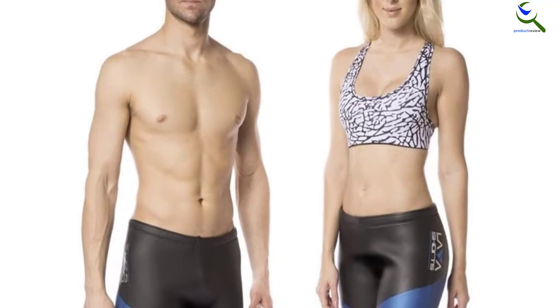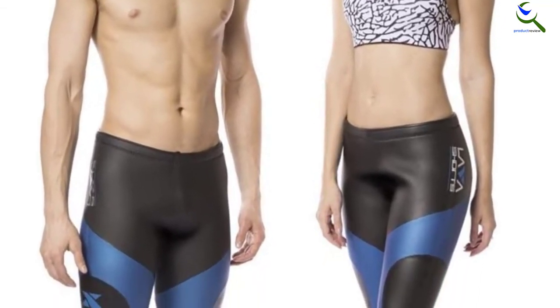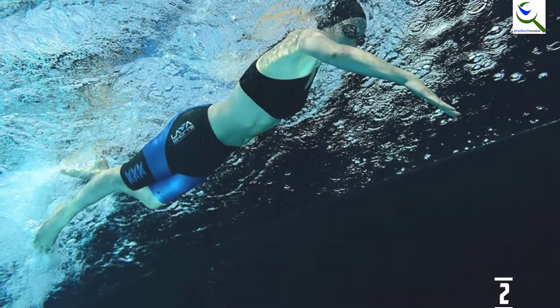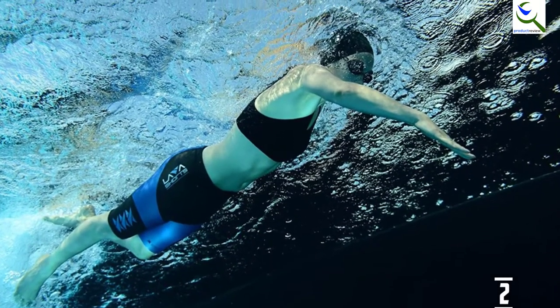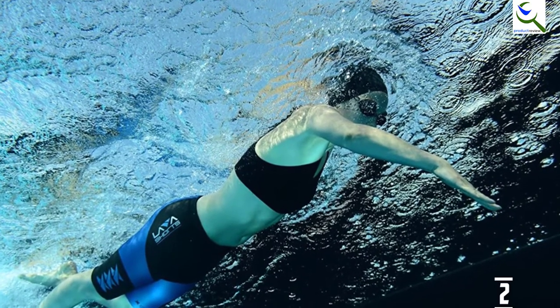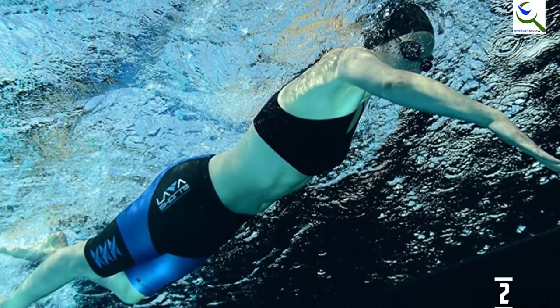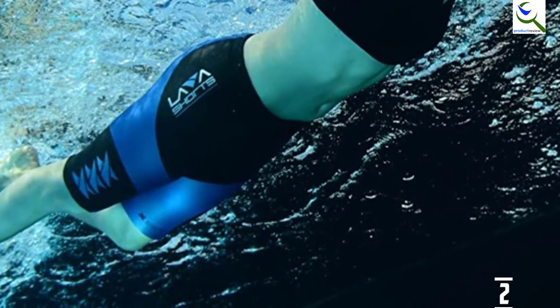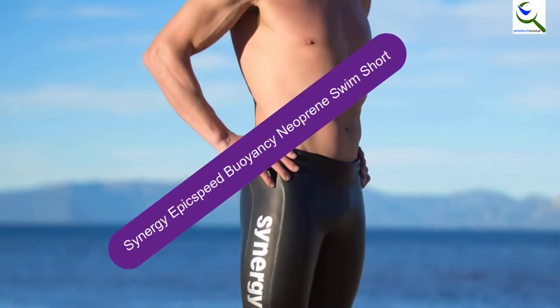You can feel free to do flip turns while wearing them and they would still be in place. Their size XXS is made for women with small waistlines of 18 to 22 inches. The Xterra Neoprene Buoyancy Swim Shorts have a low waistband in the front and a little higher behind, so you can have enough comfort on the abdomen area and breathe naturally.